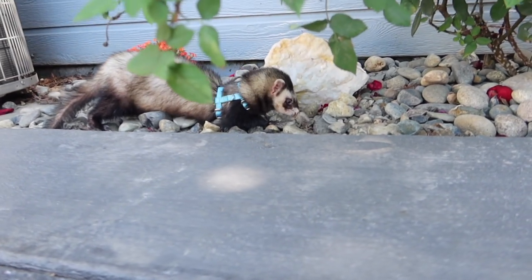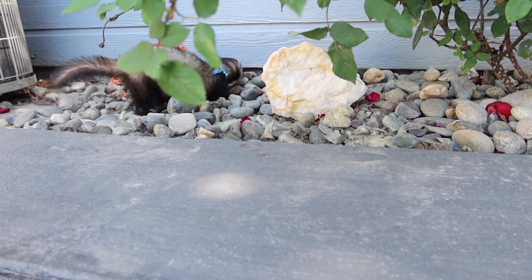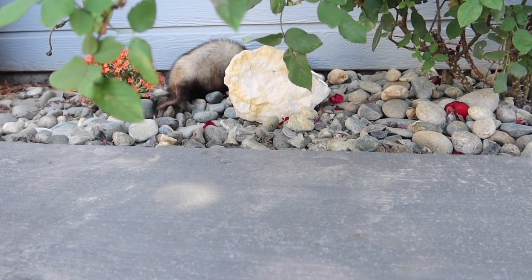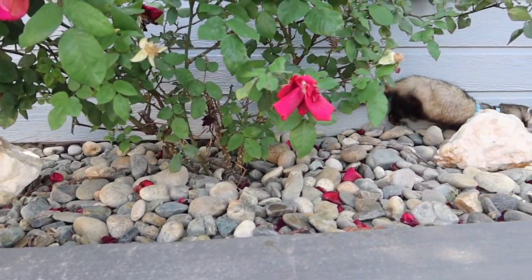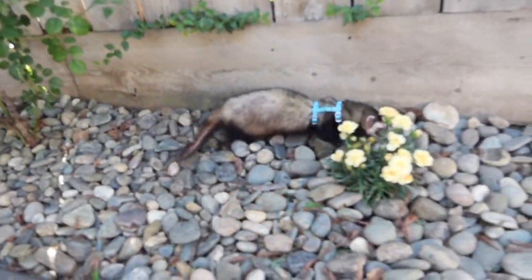I hope you enjoyed this video. If you did, please be sure to like, subscribe, and comment. I have added a list of ferret supplies I recommend to my Amazon storefront, so be sure to check it out — the link is in the description below.